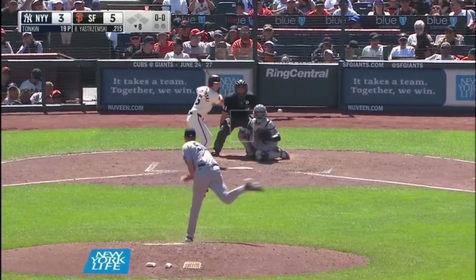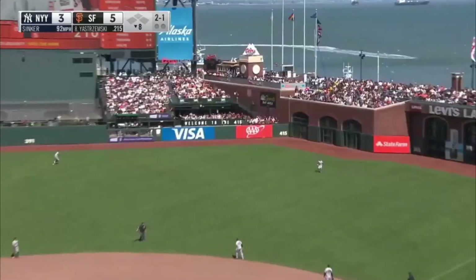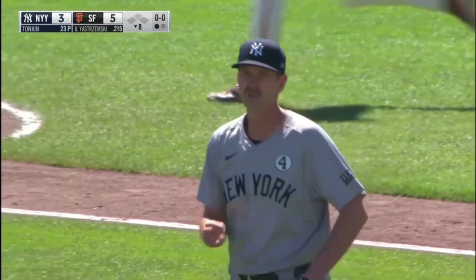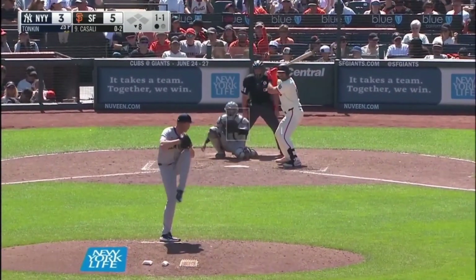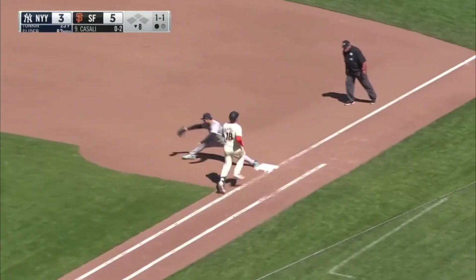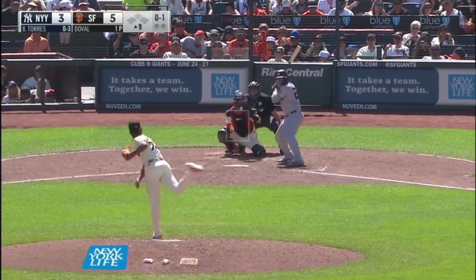Rizzo loops one into center field — that is going to be caught by Matos, who got a great jump. Yankees go down in order against Rodgers. We'll go to the bottom of the eighth. Pitch outside from Tonkin. Moving out to right field, Soto's there. They're selling ALS shirts that go toward research as well. Fair ball — nice play by LeMahieu, he fires over to first to get Casale. Here's Camilo Doval, hard-throwing right-hander, the closer.